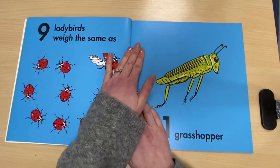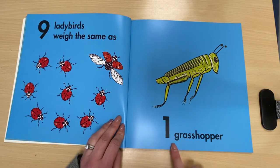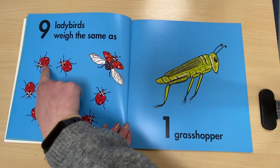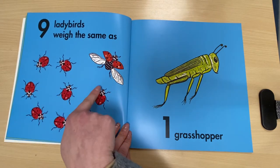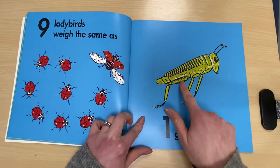Nine ladybirds weigh the same as one grasshopper. Should we count those ladybirds? One, two, three, four, five, six, seven, eight, nine and one grasshopper.